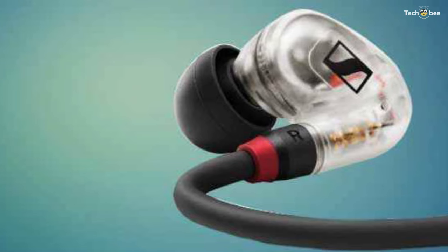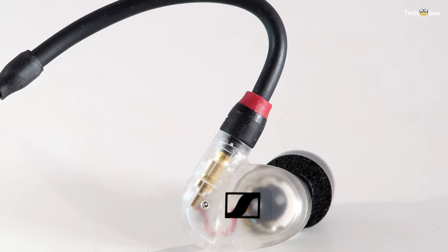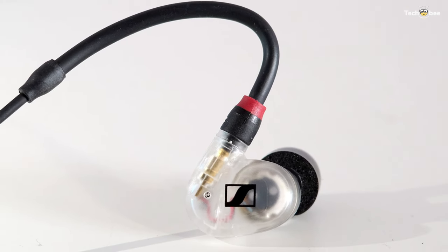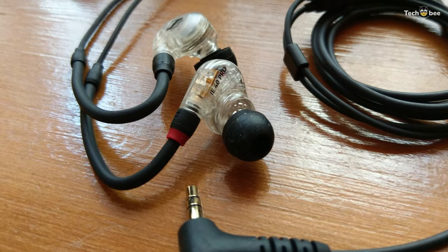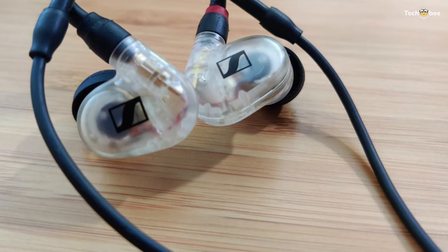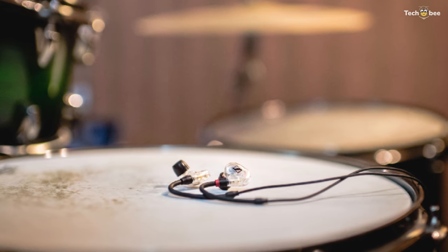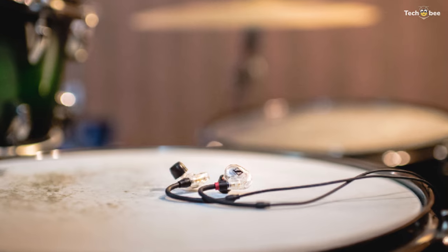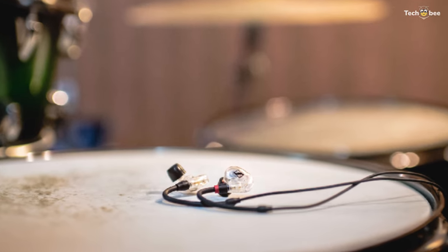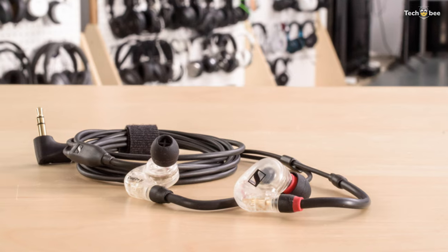Plus, its 26 dB of passive noise attenuation can keep extraneous sounds out and allow you to focus on the mix. Its detachable 4.3-foot headphone cable is terminated with a 3.5mm TRS connector to ensure compatibility with a variety of mobile devices, mixers, and headphone amplifiers. And its swappable foam and silicone ear tips are included for achieving a secure, personalized fit.